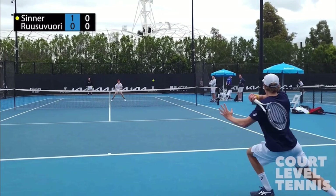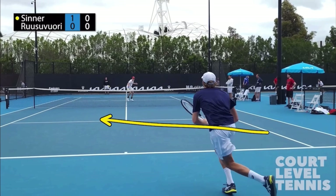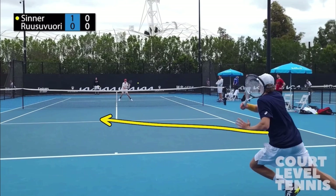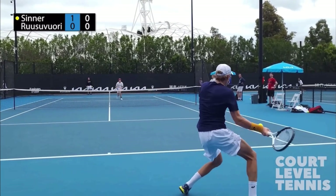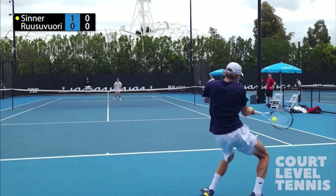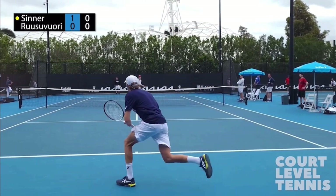It's important that when you do hit to your opponent, you run thinking that they're going to hit into the open court. Run in at an angle rather than running straight behind the baseline. Don't feel like you have to avoid your opponent. Your opponent most likely isn't split-stepping properly and most likely doesn't want the ball right at them.